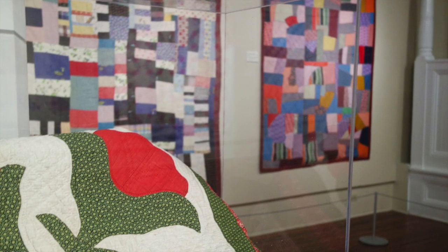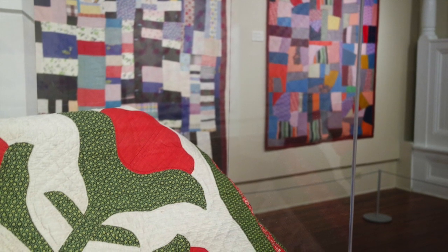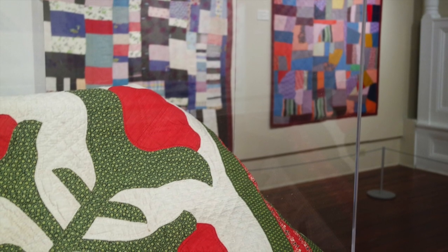Quilts were necessary to keep the family warm, but the beauty of the designs was solely from the women who created them. In the 31 quilts in our exhibition, all known creators are women. Whether blocks, tessellations, crazy quilts, patchwork quilts, or story quilts, each is unique due to the infinite possibilities of the patterns, colors, and fabrics.